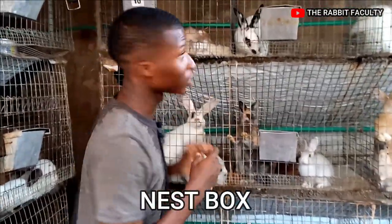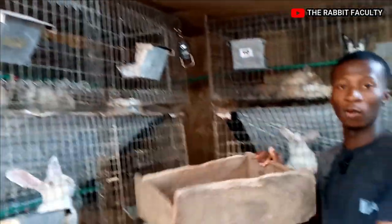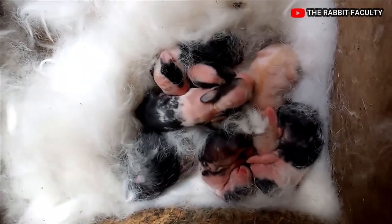The next thing I'll talk about is for you to have your nest box — that's very, very important. We have our nest box that will fit into the cage a few days before the delivery of the rabbits.